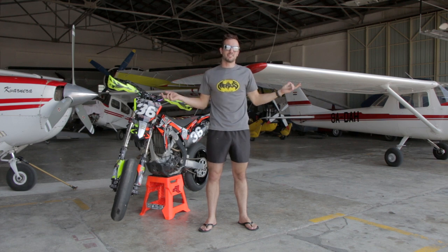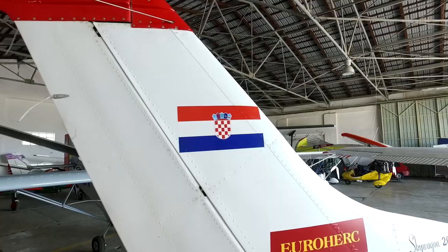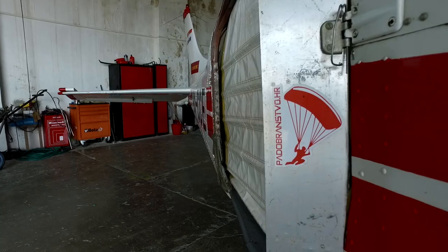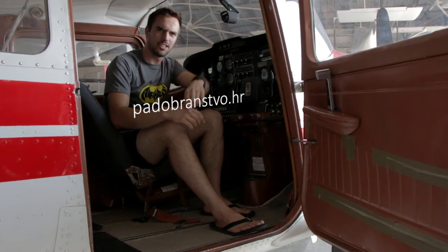To do this test we came over here to Grobnik, Croatia — not on the racetrack but on the airfield where Aeroclub Grille Kvarnera was super nice to let us use their airstrip for our testing. If you want to do a parachute jump or maybe fly around this area, be sure to check the link and go to their website to see what it's all about.